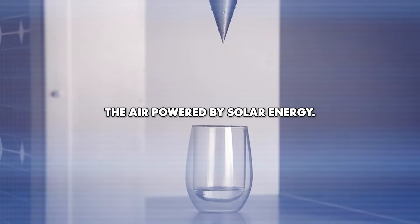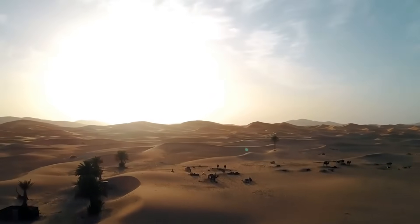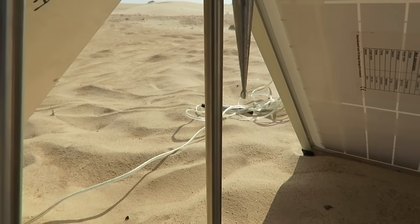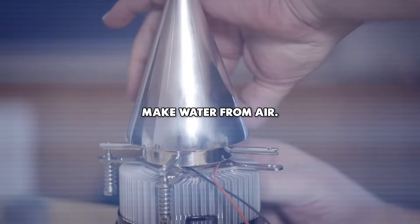It collects water from the air, powered by solar energy. This might sound impossible, but in the heart of one of the hottest places on Earth, a groundbreaking technology is transforming the way we think about water. Via art, we want to show the world it's possible to make water from air.